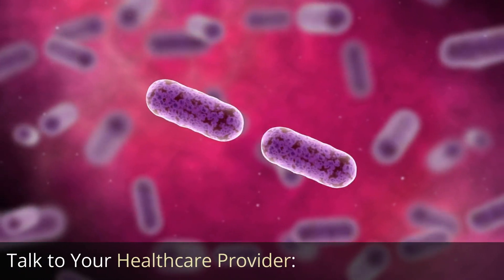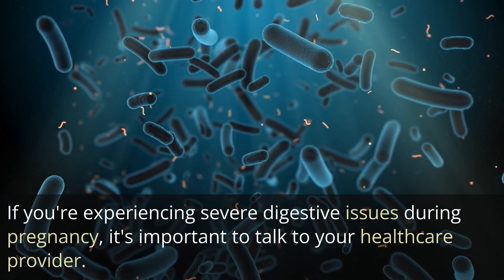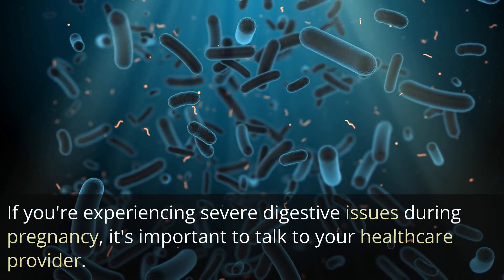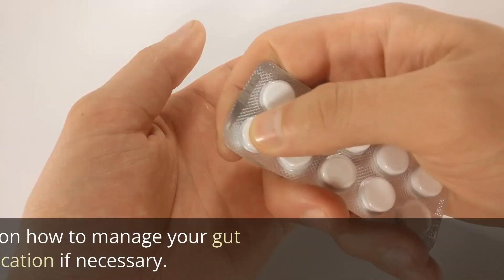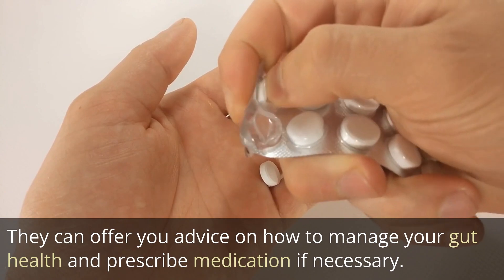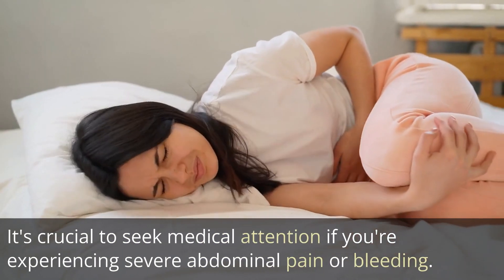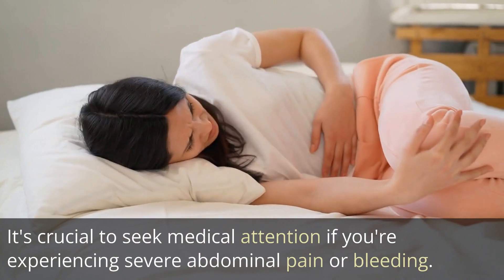Talk to your healthcare provider. If you're experiencing severe digestive issues during pregnancy, it's important to talk to your healthcare provider. They can offer you advice on how to manage your gut health and prescribe medication if necessary. It's crucial to seek medical attention if you're experiencing severe abdominal pain or bleeding.